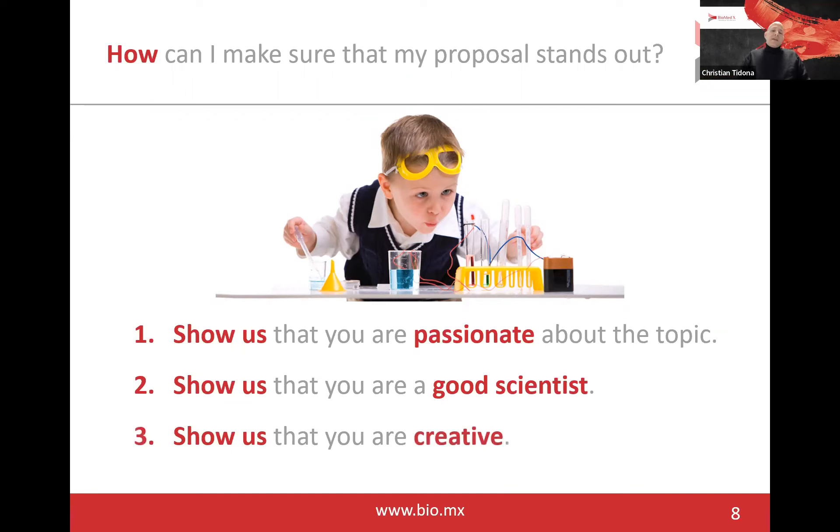Third, it's important that you show us that you're creative. At Biomedics, we're tackling really big challenges in current biomedical research and development. It is very important that you have a critical view, that you're a curious person, and that you can think outside the box and come up with solutions where all of us who are experienced in the field sit back and say, 'Wow, why didn't we think about this? This is really cool, this is really original.' So be creative and dare to think outside of the box.